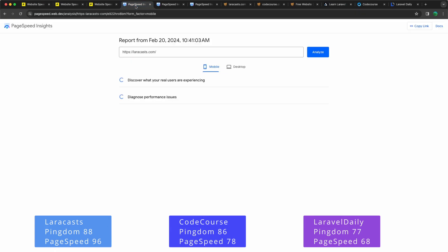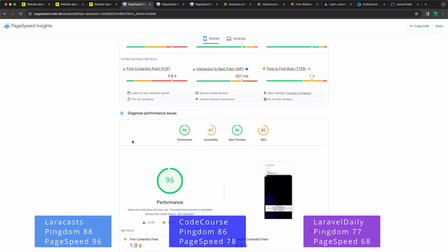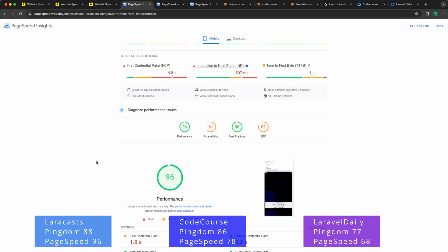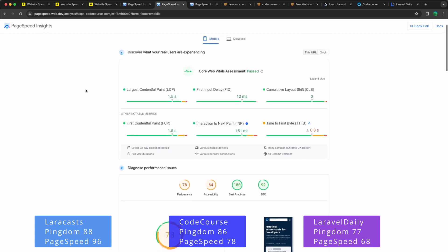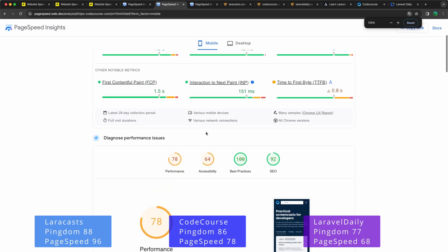Now let's see Google PageSpeed Insights. LaraCasts has a performance of 96, accessibility 61, best practices 96, and SEO 82. Codecourse has a performance of 78, accessibility 64, best practices 100, and SEO 92.